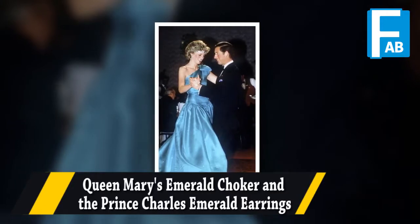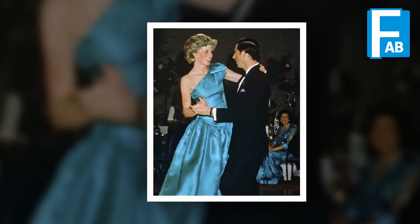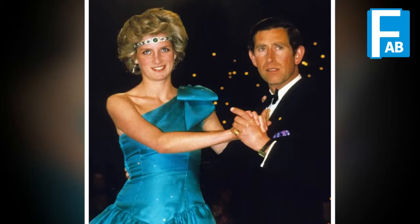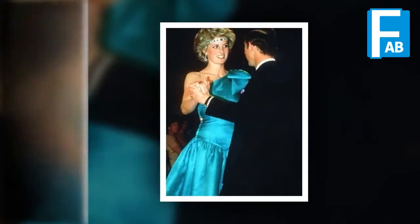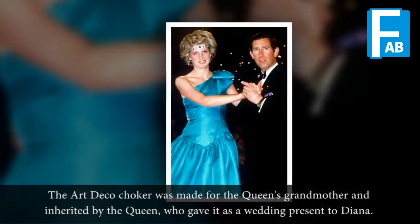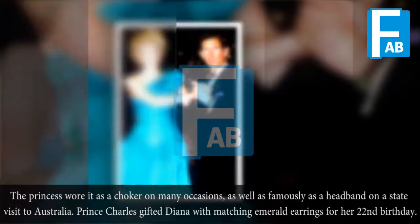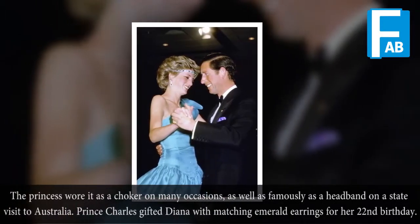Queen Mary's Emerald Choker & Prince Charles Emerald Earrings. The choker was made for the Queen's grandmother, inherited by the Queen, who gave it as a wedding present to Diana. The princess wore it as a choker on many occasions, as well as famously as a headband on a state visit to Australia. Prince Charles gifted Diana with matching emerald earrings for her 20th birthday.